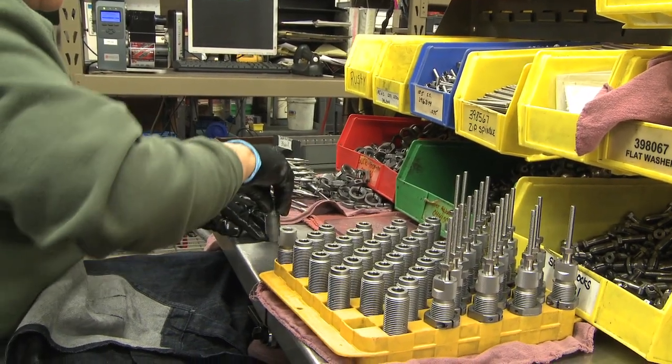So anybody out there who's a wildcatter — if you put together your own round, you can actually contact Hornady and they'll make a die for you.